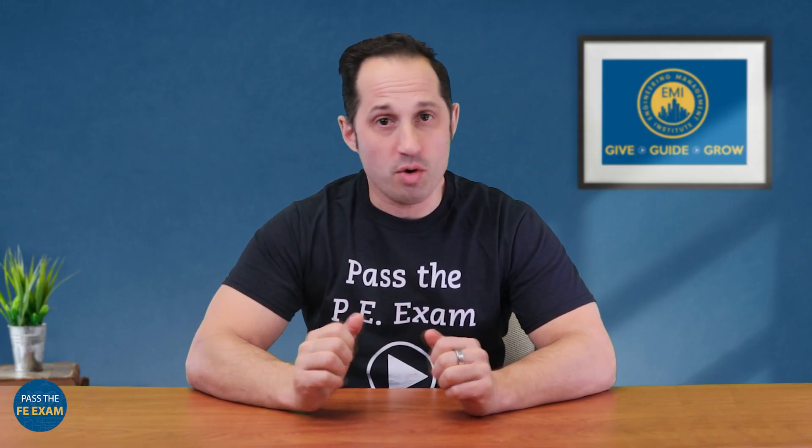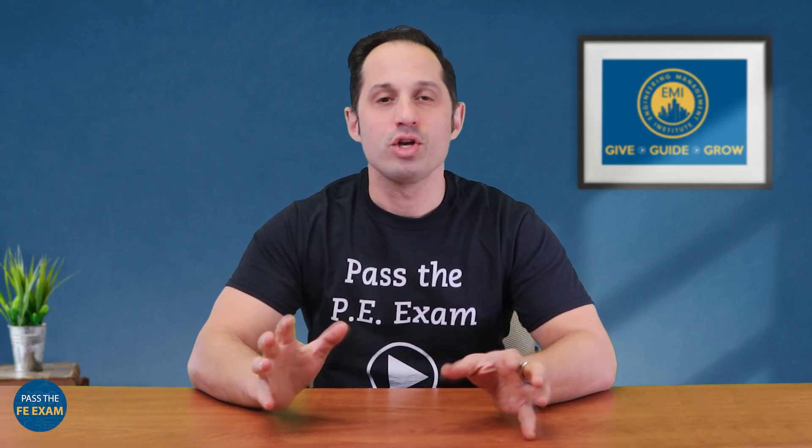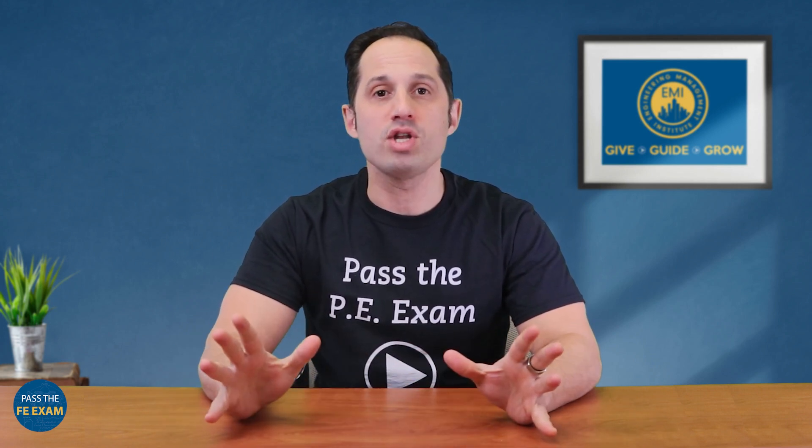Let's start with a scenario many of us know too well. You sit down to study, but within minutes, digital distractions pull you away. Your phone starts beeping or buzzing, and before you know it, it's precious study time being lost or thrown away. So how do we avoid this? Let's delve into some effective strategies.